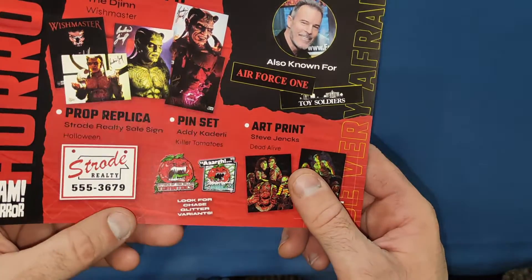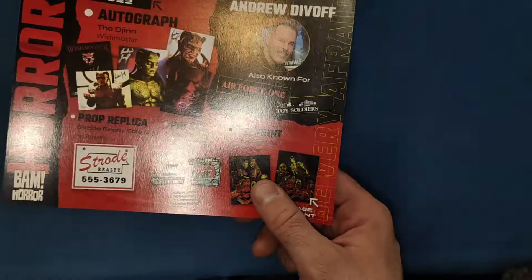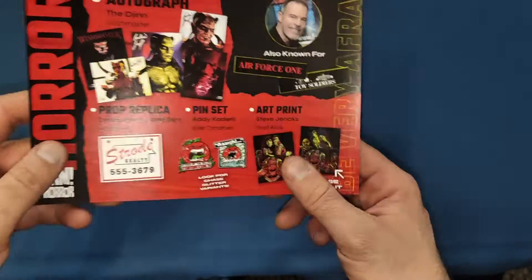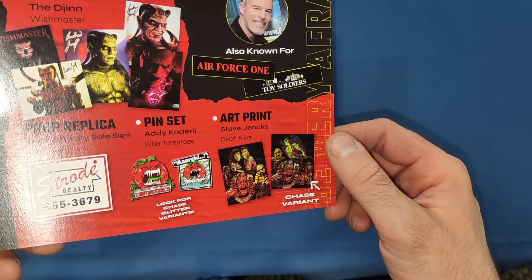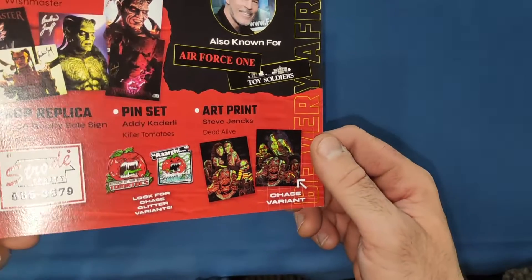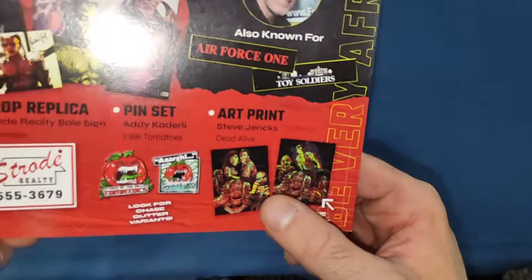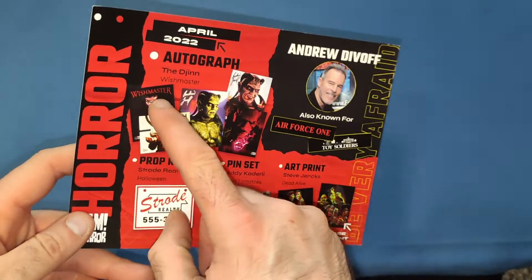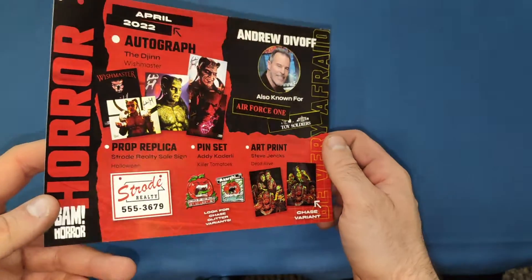You can also get a glitter version of the pins, but I didn't get the glitter ones — no problem though. The art print was by Steve Jenks — Dead Alive. I'm not too sure what the chase variant is; I didn't get the chase one, just the normal one, but still a nice picture. I think I got the best picture for the autograph as well, though the red one would have been nice too.